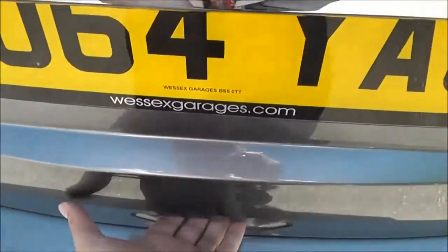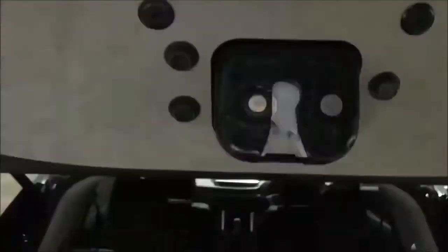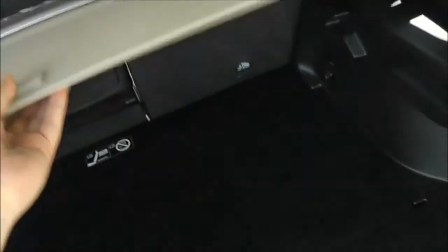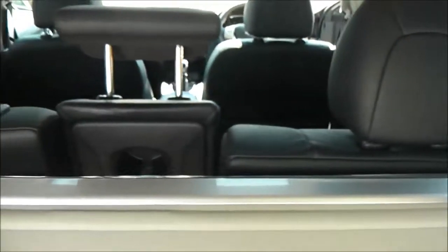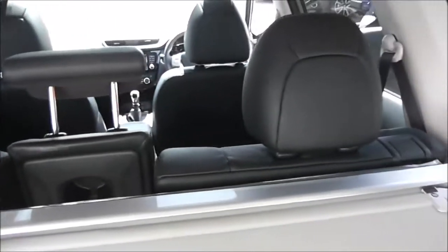If we open up the power tailgate, just below the badge we have a colour rear view camera — I'll show the display for that very shortly. Looking into the boot, we've got a retractable luggage cover and plenty of storage space. It has the luggage board system with plenty of different configurations. Underneath the mat at the bottom we do have a spare wheel, and the rear seats have a 60-40 split.